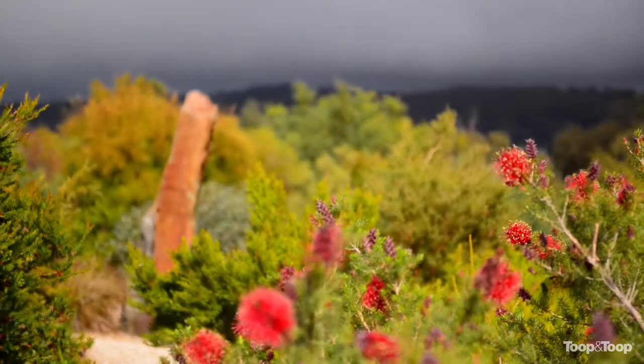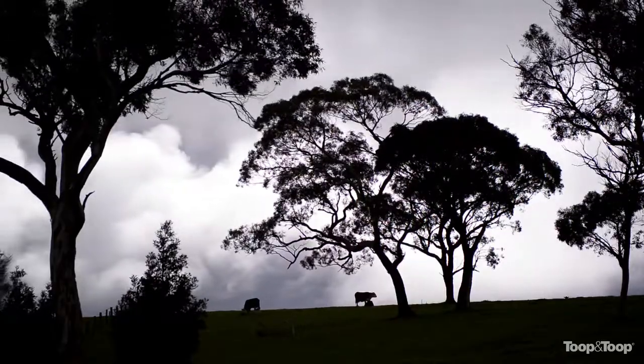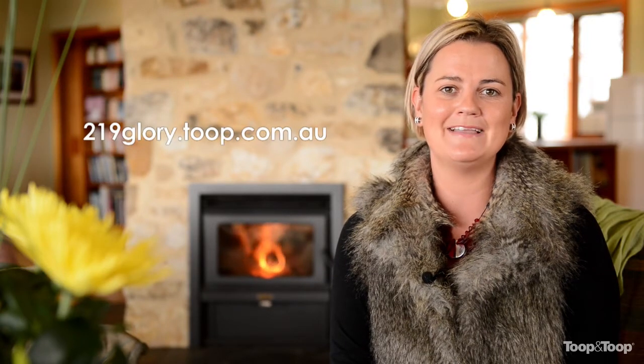This property is ideally suited to those who are seeking seclusion, privacy and love the fact that they can be energy efficient. For more information please head to 219glory.toop.com.au or alternatively please give me a call. It would be my absolute pleasure to show you around.